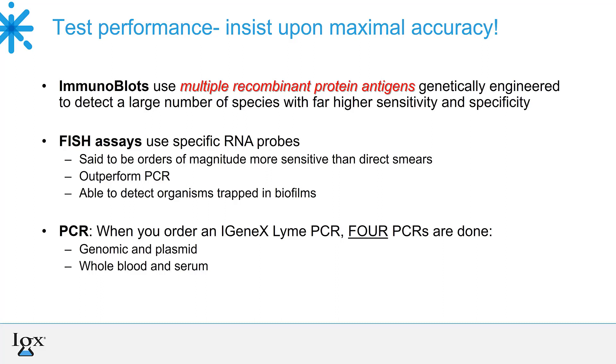When it comes to PCR, if you order a Lyme PCR at Igenix and send serum and blood, they will perform not one but four PCRs — on genomic material, plasma material, whole blood, and serum. So when you order a PCR at Igenix, you actually have the option to get four different PCRs from your one test. For all these reasons, those of us who know about labs know why we use Igenix.